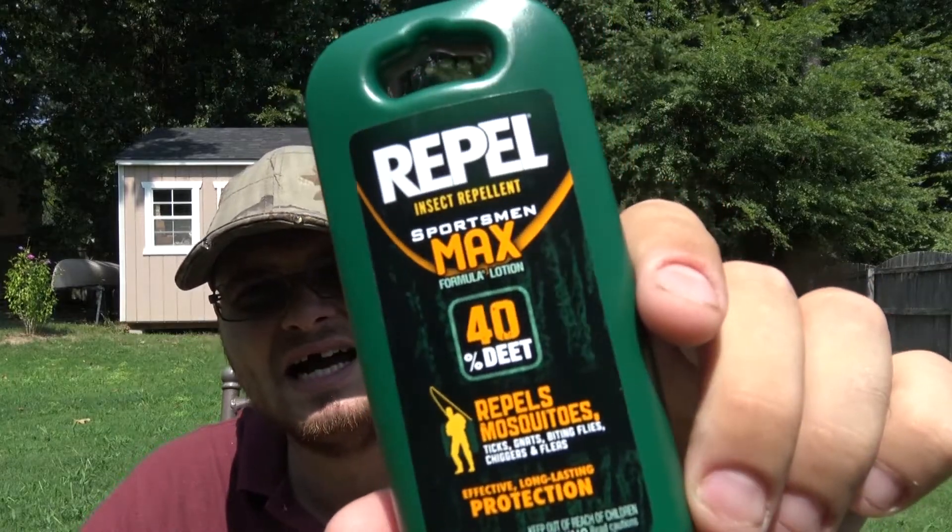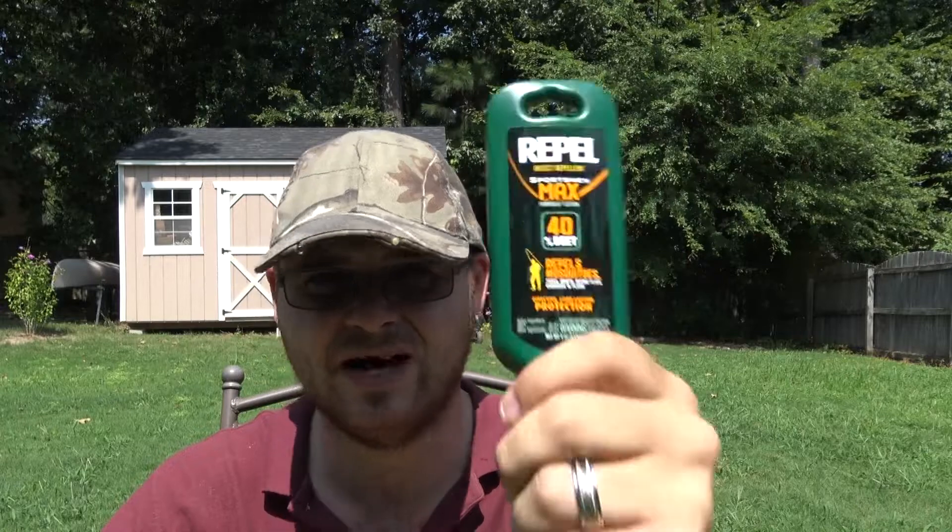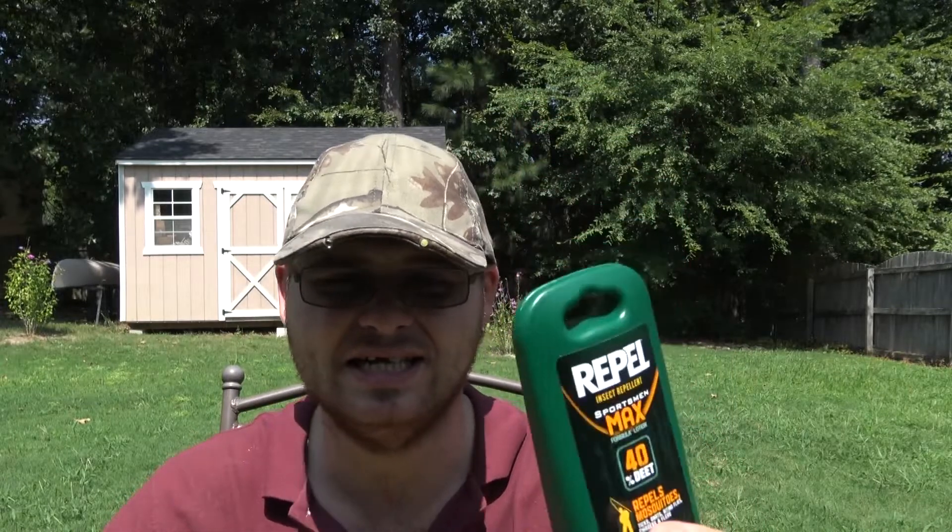DEET is kind of like — I guess you could say — shooting a fly with a shotgun. It's overkill for most bugs. DEET is one of those insect repellents where you're going as far as you possibly can, and even if the bugs aren't bad, you really shouldn't be using DEET. DEET is a final resort when you know you really need it.